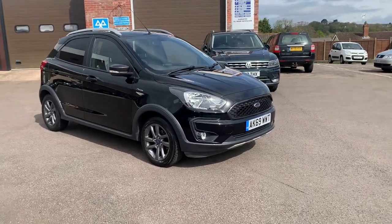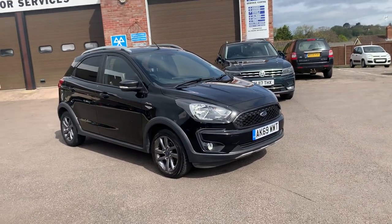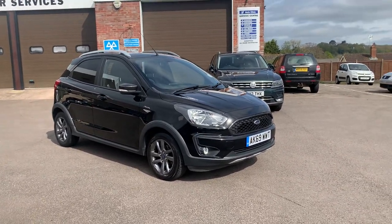Hello and welcome to Motor Services of Chepstow. Today we have a 2019 69-plate KA Plus Special Edition Active.